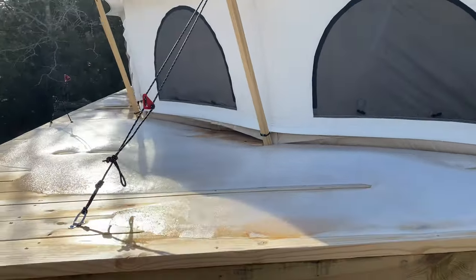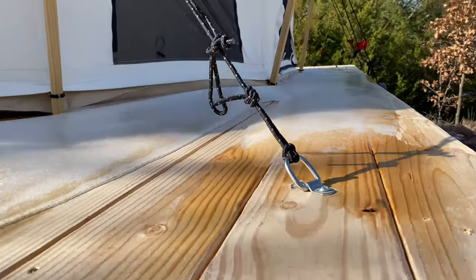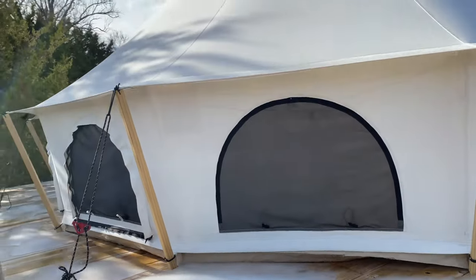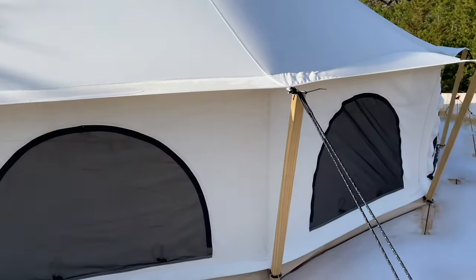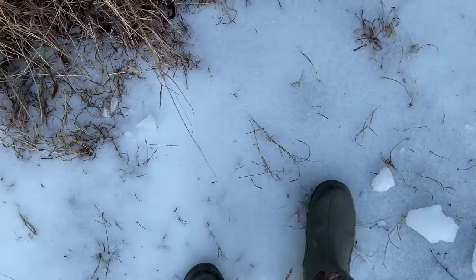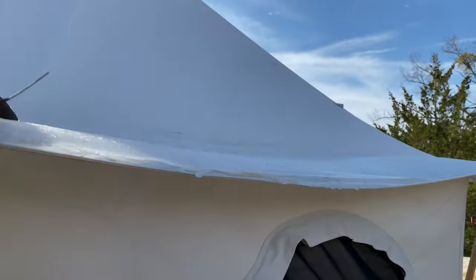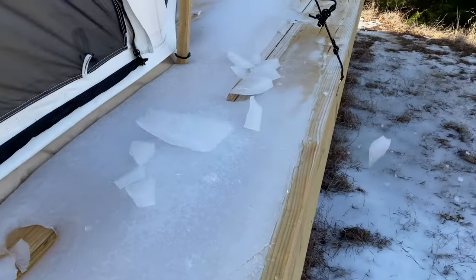We can see on Devin's tent — same way — we both have a lot of buildup of ice, and he has some on his overhangs as well. I'm trying to position myself where I can record this while I pull this off. Up north you probably think this is ridiculous, but I'm excited that the pond is frozen. For us down here, we think this is super cool.